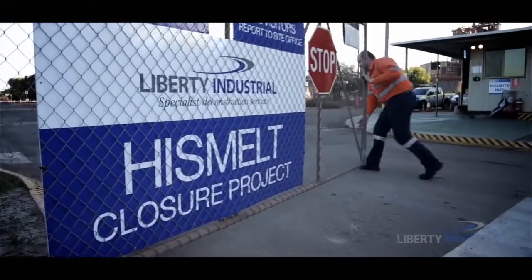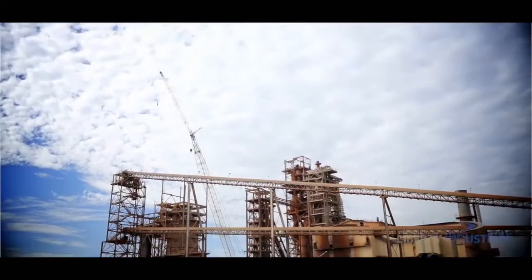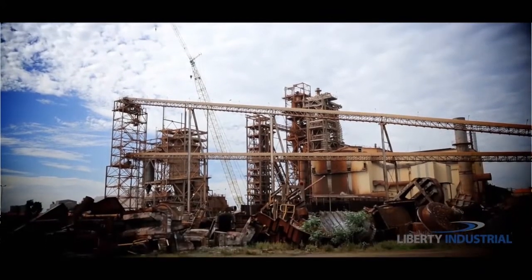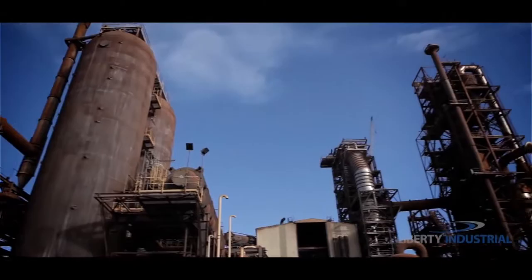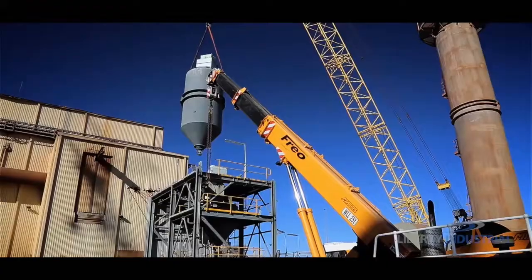Liberty Industrial has helped Rio and partners salvage some of their $1 billion investment by arranging for the sale and relocation of the plant. The initiative will return a multi-million dollar credit to Rio Tinto.